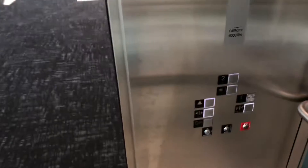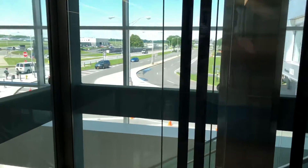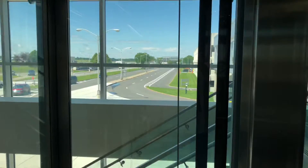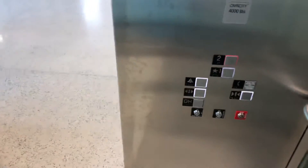Wow, this thing is quick. Alright. We'll go back down and this time we'll look out the window. Now there's nothing to see. And we'll go back up and we'll look out this way this time.